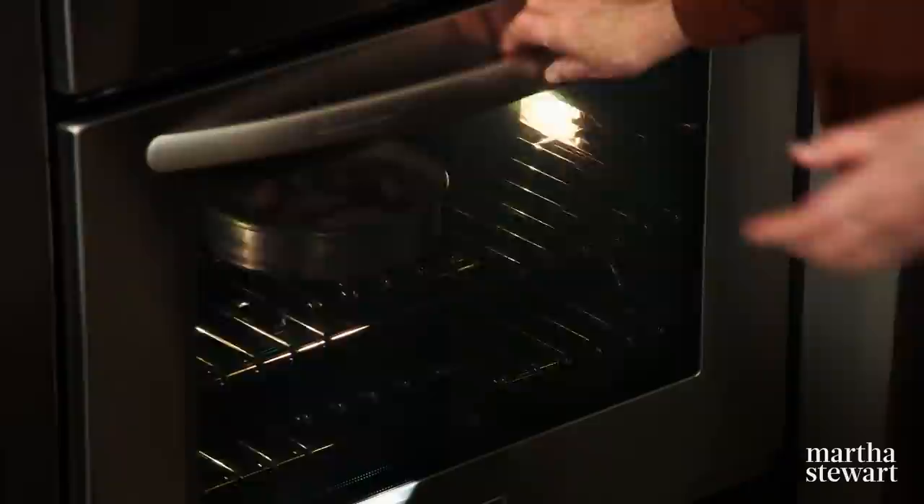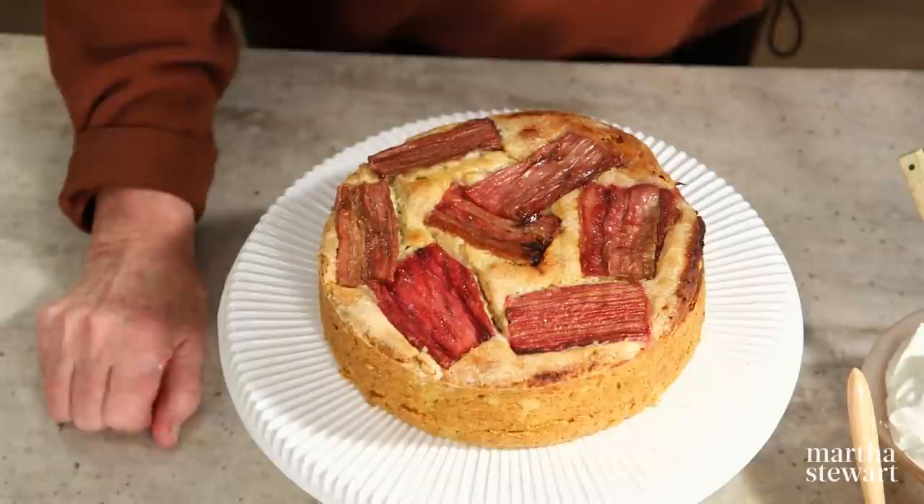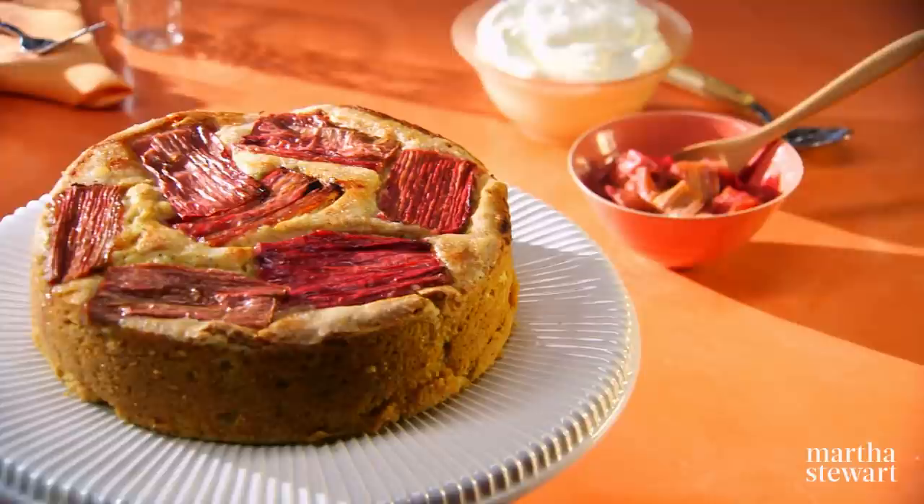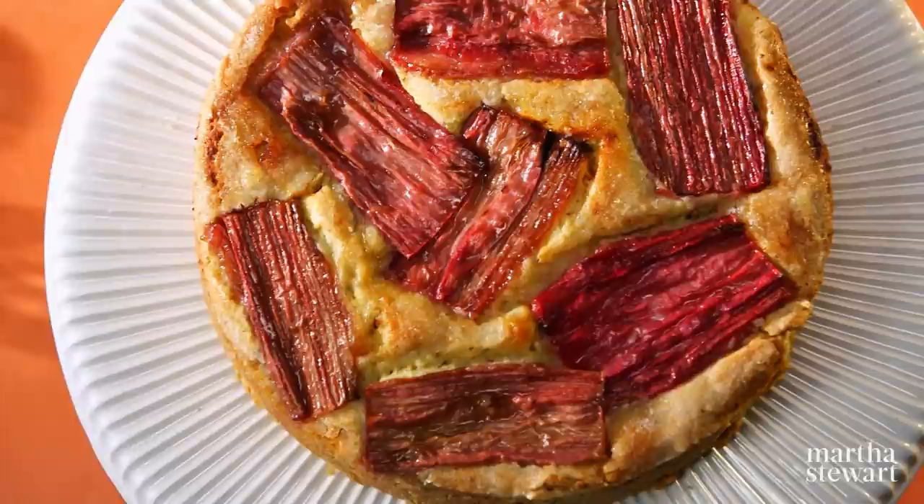This is what our cake looks like when it comes out of the pan. Let it cool in the pan for at least 15 minutes. Run a knife around the edge of the pan and then invert the cake onto a cutting board. Then re-invert it onto a wire rack and let the cake cool completely. You can serve this cake with lightly sweetened whipped cream with the remaining rhubarb, or with ice cream. Whichever way you choose to serve it, this rich cake is definitely a keeper — try it, you'll love it.